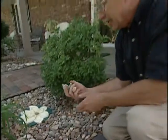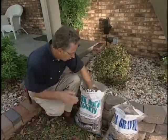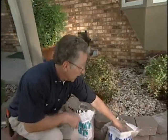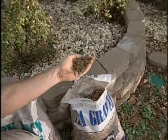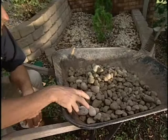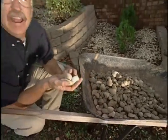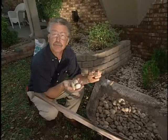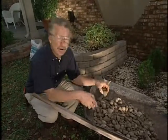Gravel is another great mulch. It's a little more expensive initially but lasts forever and is easy to clean with a blower vacuum. There are different gravels: some are multicolored like Colorado glacier stone, some are manufactured, and some are small like pea gravel. Pea gravel isn't ideal because kids, cats, and dogs can knock it out of place. There's also a gravel coated with fertilizer — it looks muddy when you buy it but washes clean and fertilizes your plants.